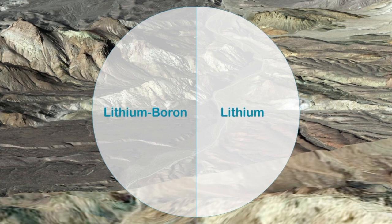The higher-value lithium boron portion is estimated to contain 1.1 million tons of lithium carbonate and 8.6 million tons of boric acid.